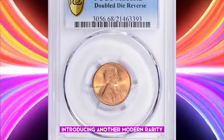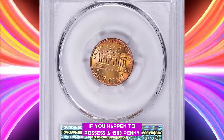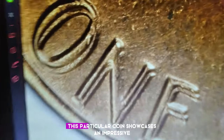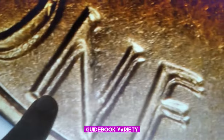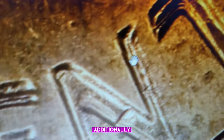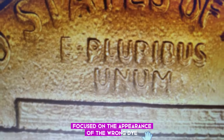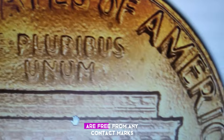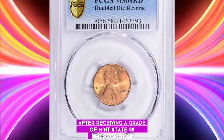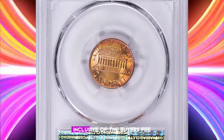Introducing another modern rarity, the 1983 Lincoln cent. If you happen to possess a 1983 penny, it is highly advisable to closely examine the reverse side of the coin. This particular coin showcases an impressive guidebook variety, featuring wide doubling on the reverse legends and horizontal lines of the memorial. Additionally, die-polished lines on each side of the portrait indicate that mint personnel focused on the appearance of the wrong die. The brick red surfaces of this coin are free from any contact marks, carbon, or other blemishes. After receiving a grade of MS68 Red from PCGS, this coin fetched a significant $11,306.25, inclusive of the buyer's fee.